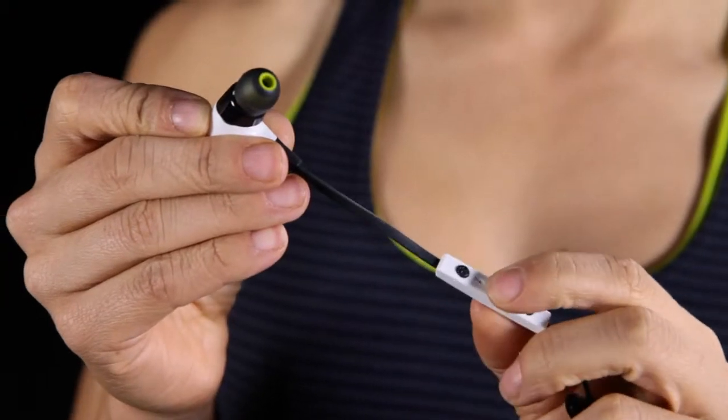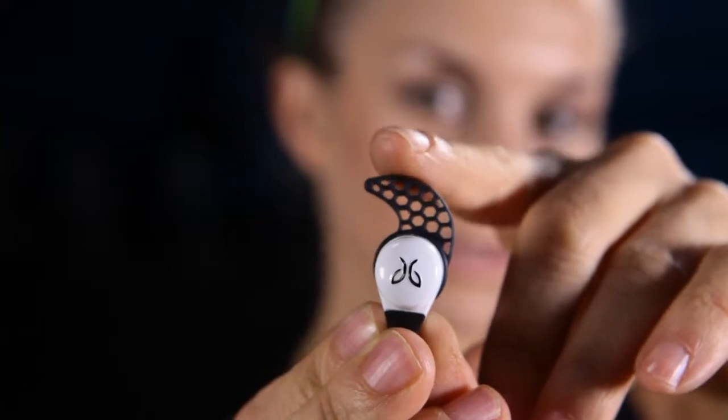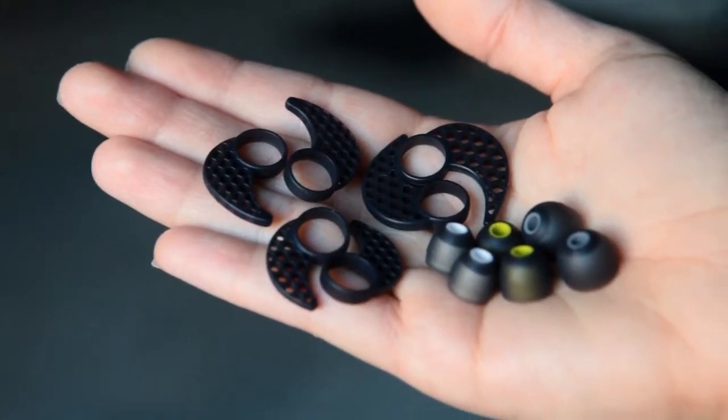The Blue Buds X are an all-new premium Bluetooth earbud which features wireless calls and music. You don't ever have to worry about cords getting caught up on anything. In the past, my earbuds were always falling out. Jaybird has solved that problem with their Secure Fit ear cushion. And because everybody doesn't have the same size ear, Jaybird gives you a bunch of different cushions so that you can customize your own fit.